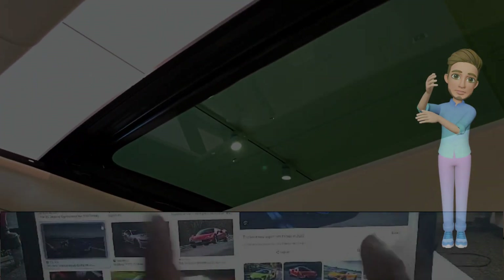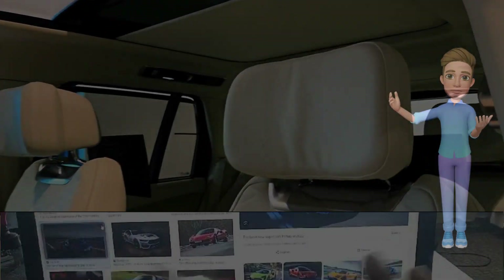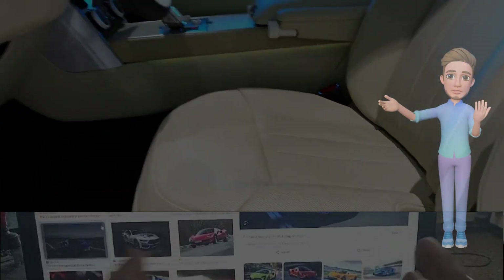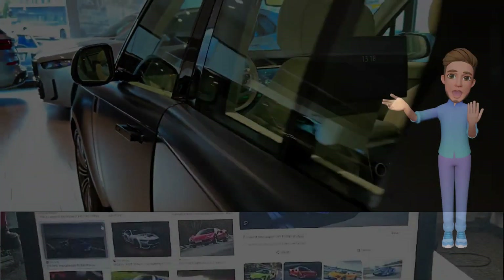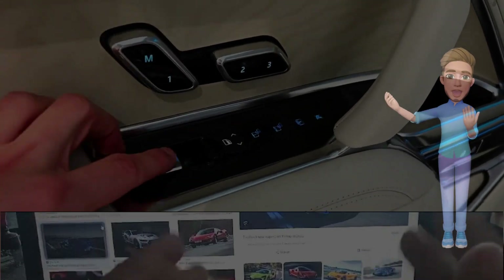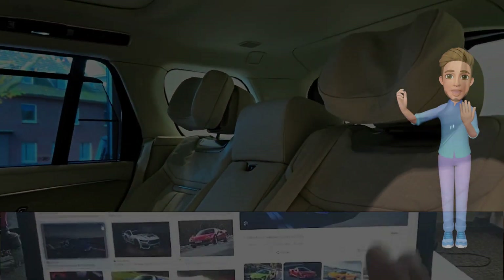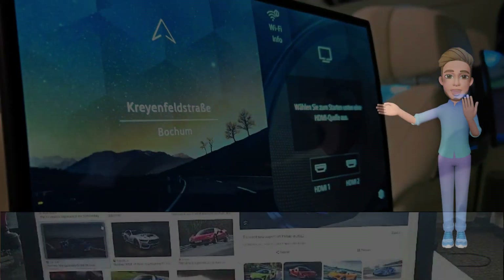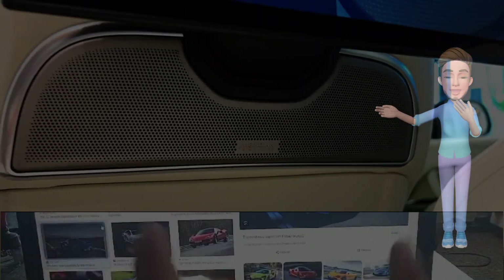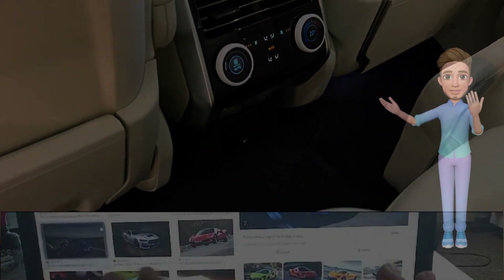Dynamic performance upgrades. Underneath its elegant exterior, the Range Rover SV facelift receives dynamic performance upgrades that redefine its capabilities. The facelifted model benefits from advanced suspension systems, refined drivetrain options, and enhanced aerodynamics, delivering a smoother ride and improved efficiency. Whether navigating urban streets or tackling off-road challenges, the Range Rover SV facelift promises a dynamic and exhilarating performance.